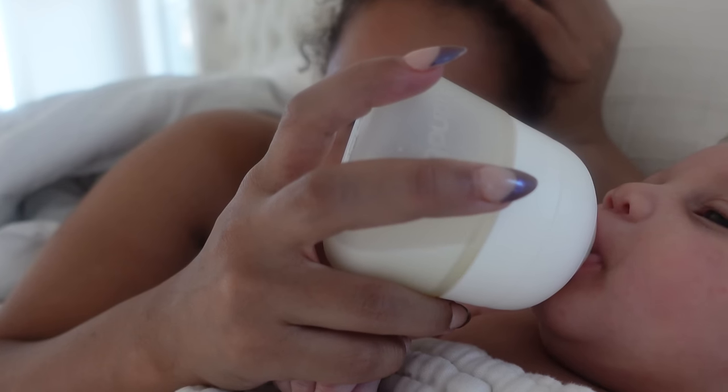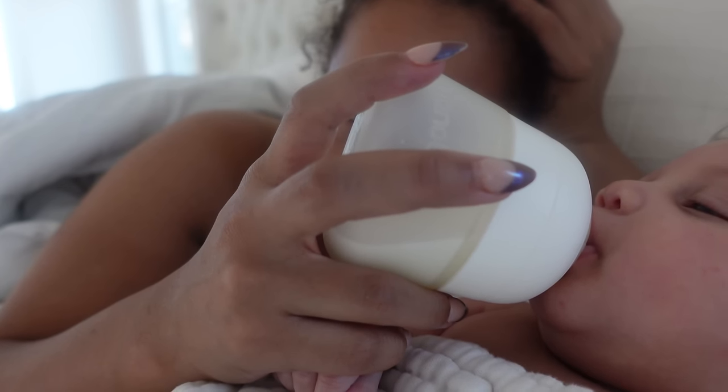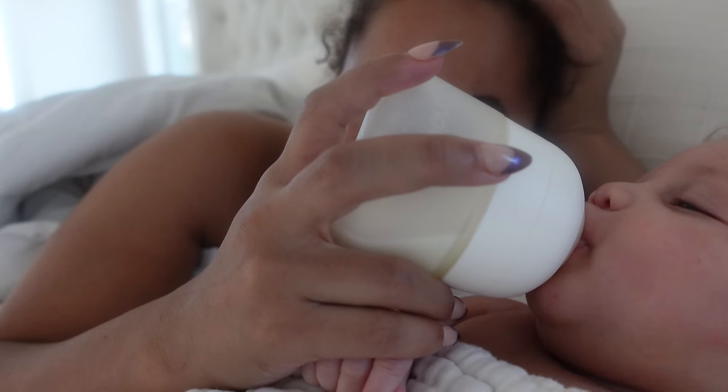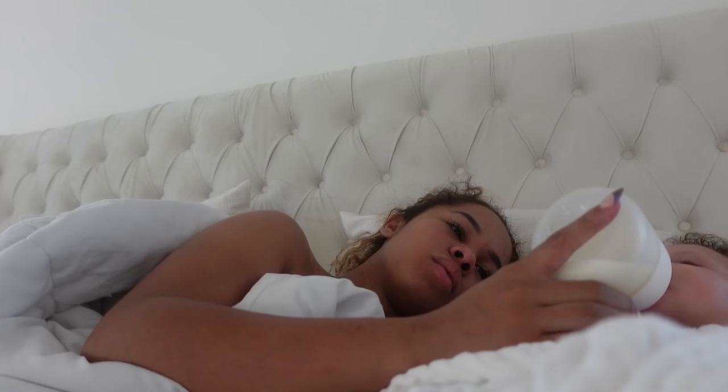This was like a Saturday morning, so I didn't get up early or anything like that. I just kind of woke up with Mello. This was his second feed of the morning. I usually do the morning feeds in bed because your girl is exhausted. And he usually goes back to sleep in the morning for another couple of hours.